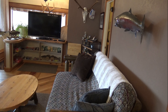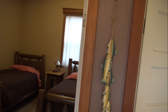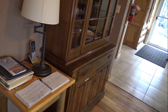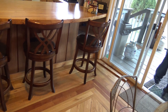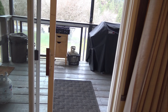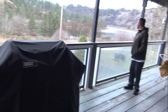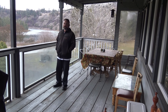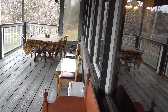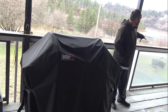We're going to take a quick peek out here at the deck. Here's our deck — nice big covered deck, dining for six, a few other seating areas. There's a nice big gas barbecue with a rotisserie, and you can see you have a wonderful view of the river.